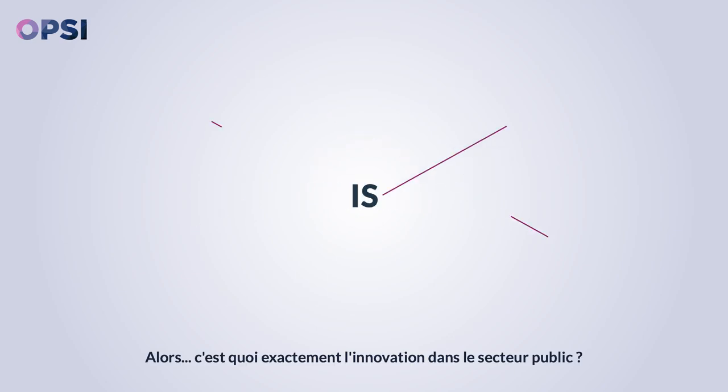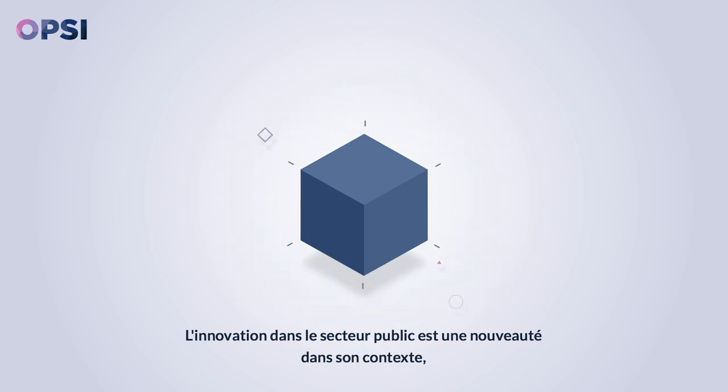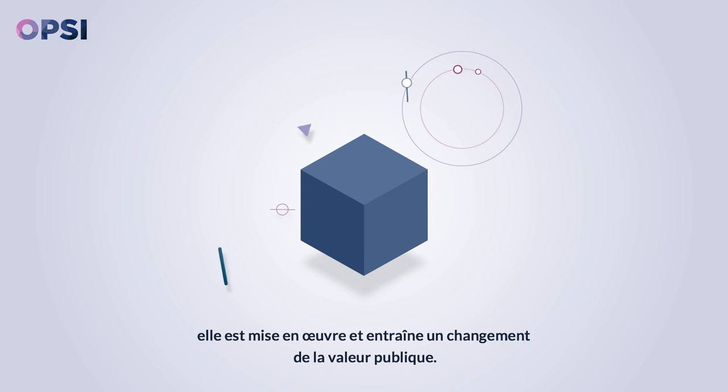So just what is public sector innovation? Public sector innovation is something that is novel to its context, is implemented and brings about a shift in public value.